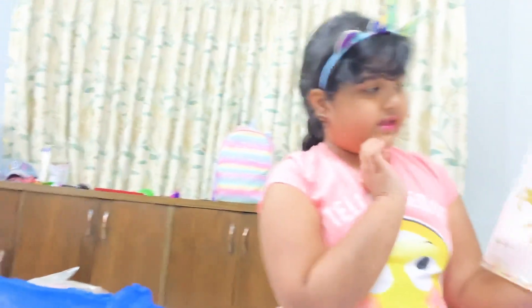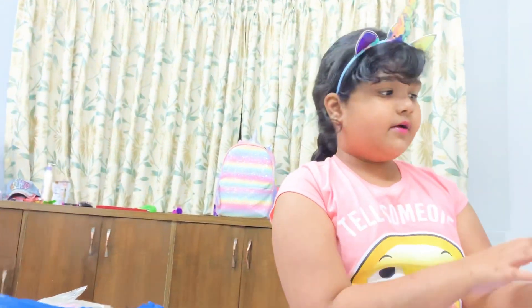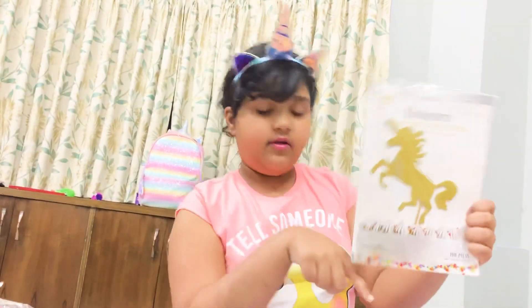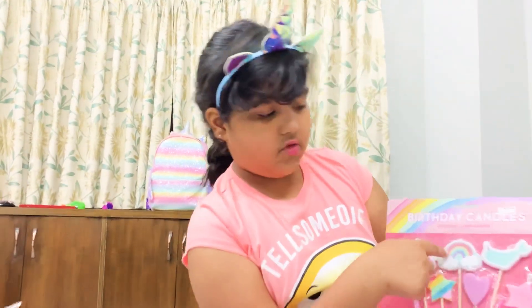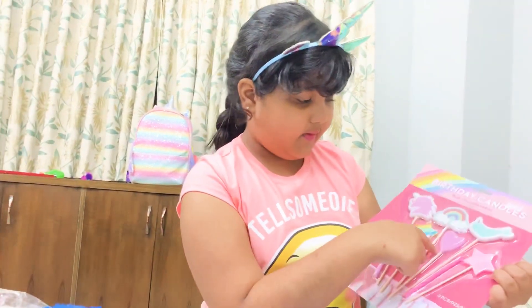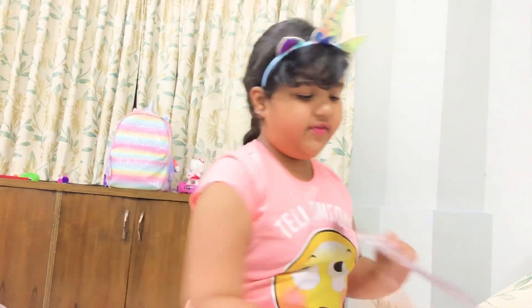The next thing I have is this cake topper — it's a diamond cake topper, it's golden, and it has a toothpick in the back to put in the middle of the cake. I also have these candles — they're really pretty. There's a rainbow, a star, another star, a rainbow, a purple heart, two regular ones, and this unicorn one, which is my favorite.